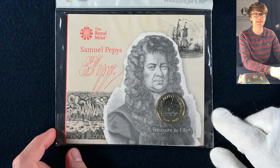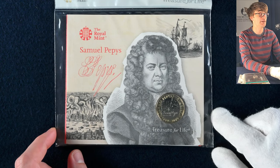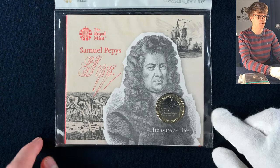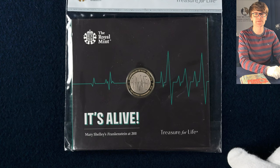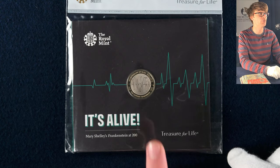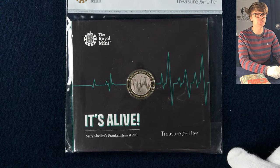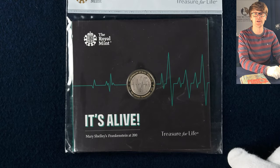We've got another two pound coin here — this one for Samuel Pepys the diarist. Many of us will remember studying him in school when learning about the Great Fire of London. And then a coin which always brings a smile to my face — this is the Frankenstein two pound coin. It is my favourite coin of all time. It's an absolutely wonderful design and it's a real shame this one didn't go into circulation because I would love to find it when buying my groceries.